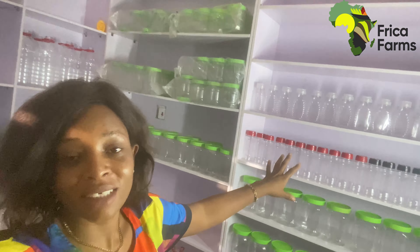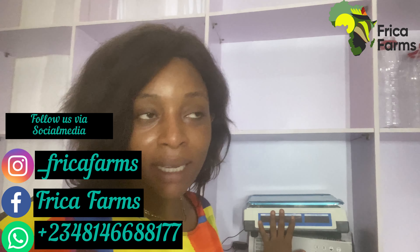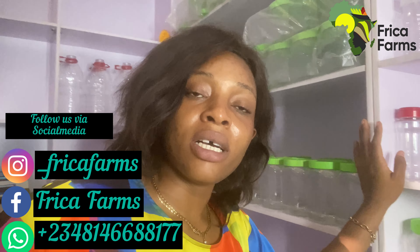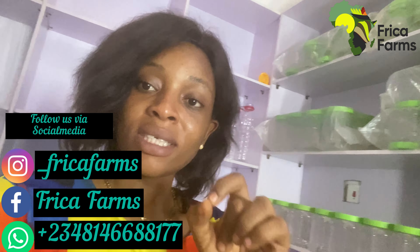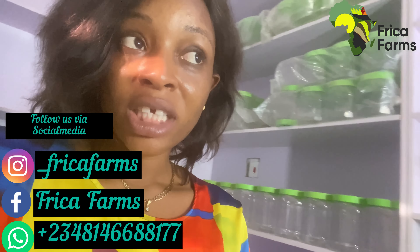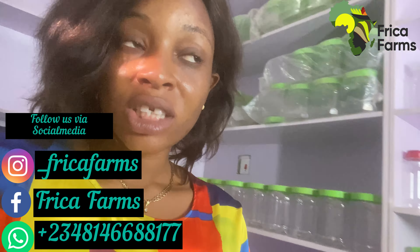This is Frica Farm Stores — you guys should please patronize your girl! We have an Instagram page and a Facebook page for Frica Farms. We sell food items — dried food items and fresh food items. The fresh food items would be on order, so if you order fresh ugu or other fresh produce, those would be on order.